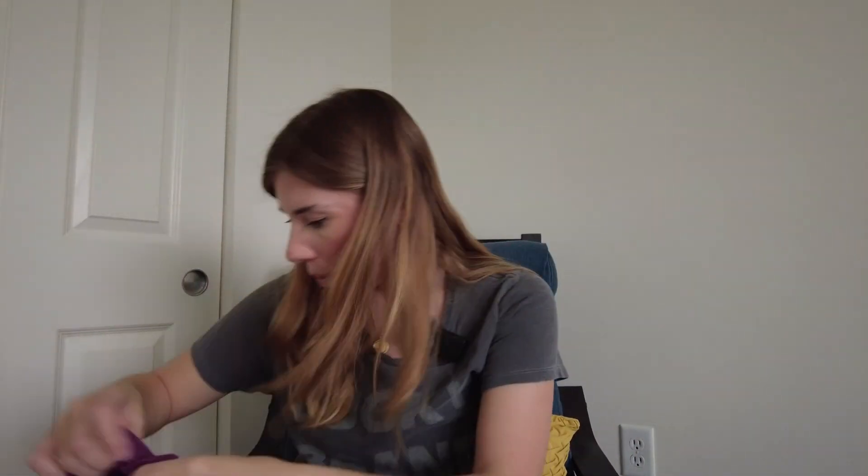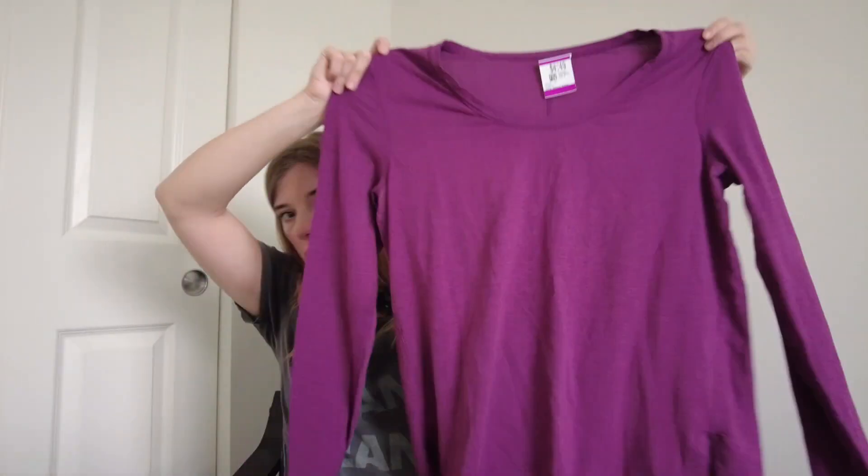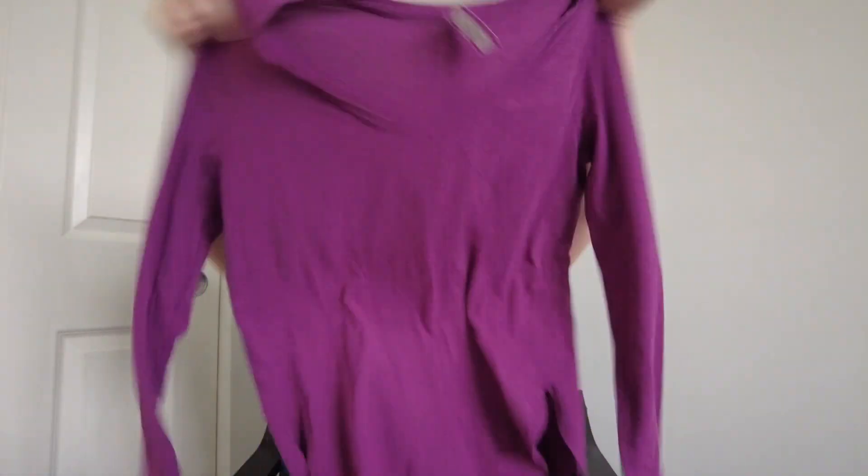Here's a long-sleeve t-shirt with a little slit on the side. This is from Lululemon and it was only $4 to $4.49. I grabbed that.